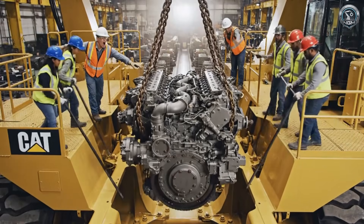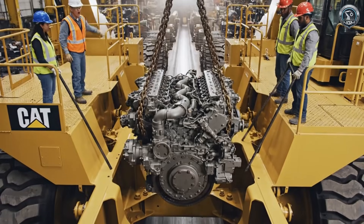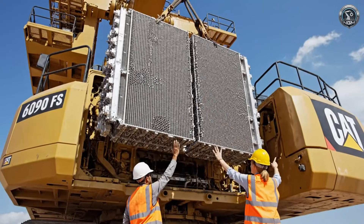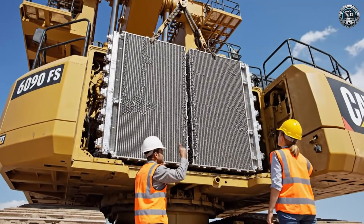The power modules are lowered into the chassis with only millimeters to spare, drawing torque to a bank of high-pressure hydraulic pumps. Power generates heat. A massive cooling array, the size of a billboard, keeps the twin giants running cool.